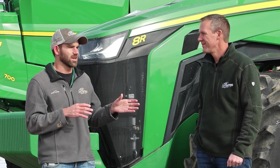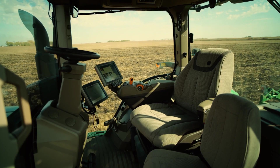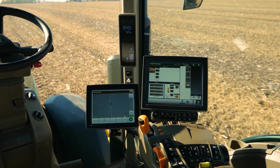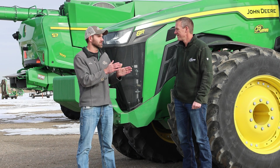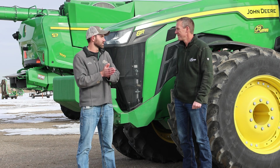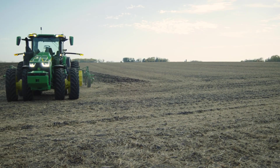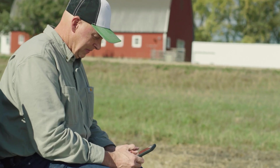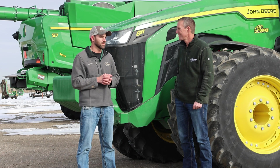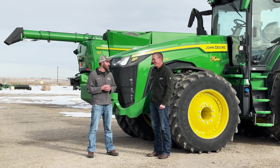A big thing we see is the concern that an autonomous machine is going to take jobs away. But we're actually repurposing jobs and allowing people to automate those more mundane tasks like tillage, or just going back and forth 12, 13, 14 hours a day. We can take that person and allow them to go do something more highly productive or that requires a person specifically. That same person can easily keep an eye on it with their phone — they can go do other stuff, service other pieces of equipment, do different tasks. There's always lots of stuff to do on the farm.